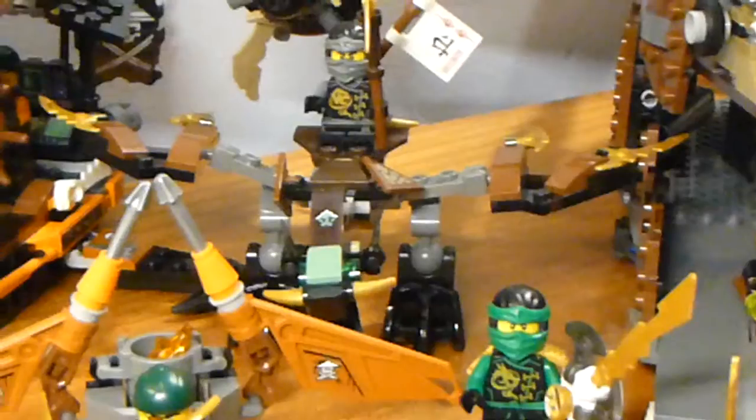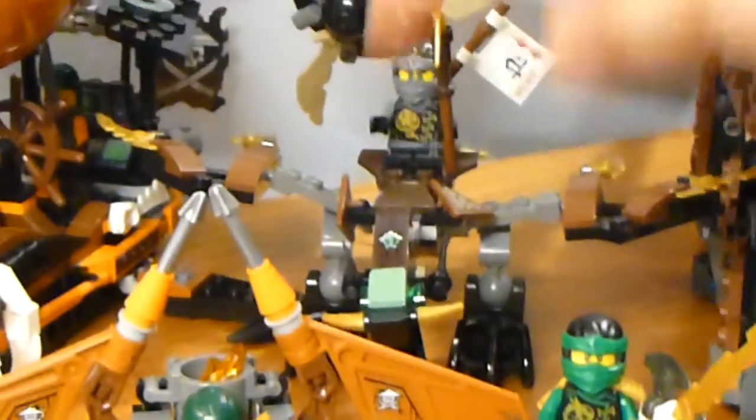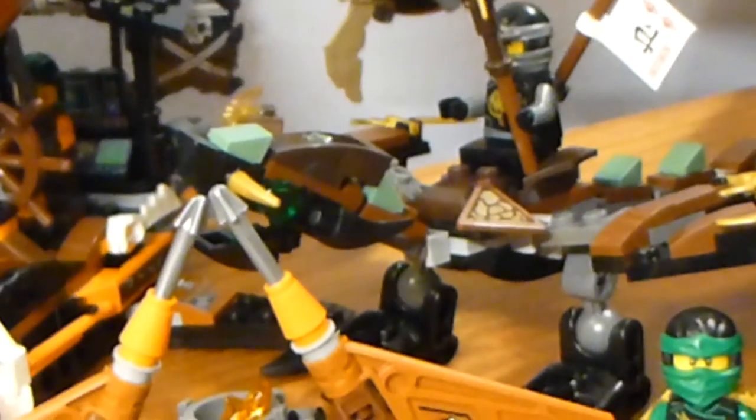Cole's Dragon is kind of a letdown, to be honest. If we look at that head, it's a face only a mother could love. I guess Cole likes it — I mean, he's riding the dragon still.